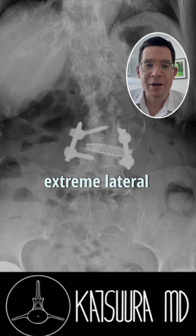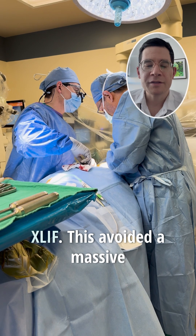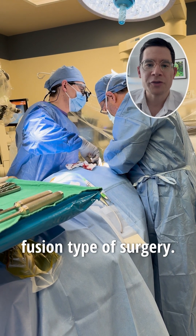I performed the extreme lateral lumbar interbody fusion procedure, or XLIF. This avoided a massive fusion type of surgery.